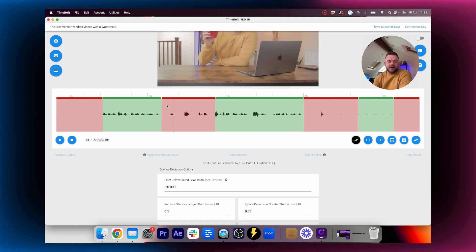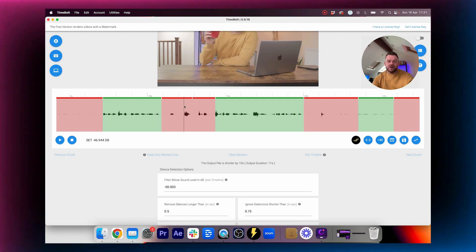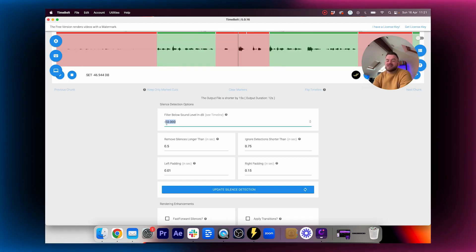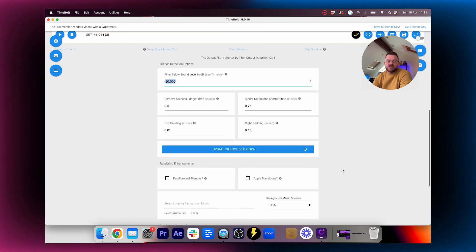And there you go — all your gaps are cut out. So if you're making longer form content like YouTube videos you can just do this and export it. You can also go in and create your own cuts if you want to split the timeline, but otherwise it does a pretty good job straight off the bat. You can always adjust the sensitivity for how much silence you want to detect.